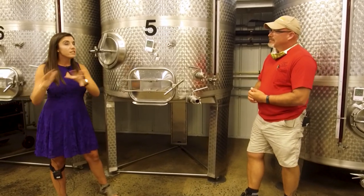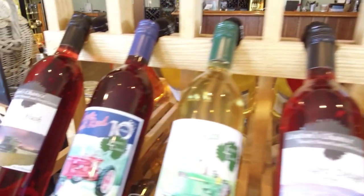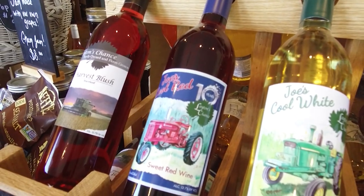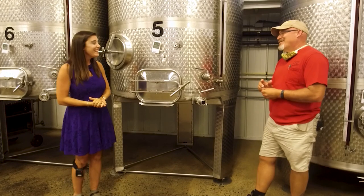Do you have one type of wine that's more popular than another? What's your best seller? Joe's Cool Red is our best seller — it's our sweet red wine, and actually about half the tanks in here right now are Joe's Cool Red. We try not to run out of our most popular wine.